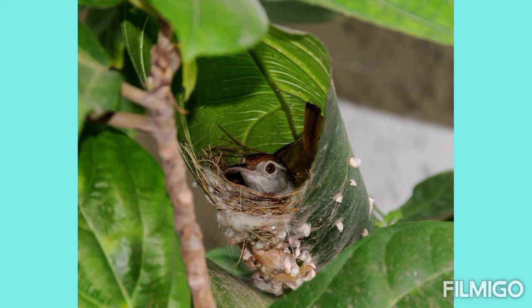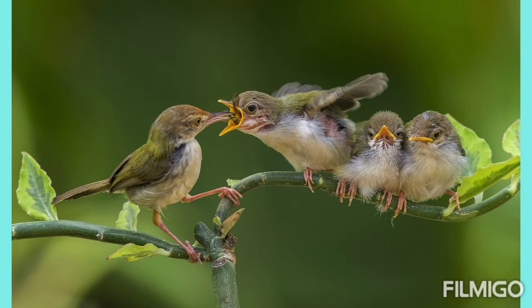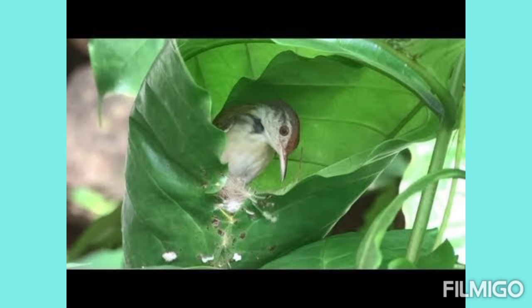Tailor bird. The tailor bird stitches leaves together with wool, string or thread from a spider's web to form a container. You can see its nest is exactly looking like a container. It uses its beak as a needle. It then builds a small grass nest within the leaf container. See how beautifully it is stitching the leaf. That is why it is called a tailor bird.